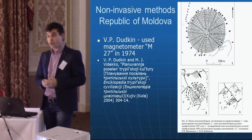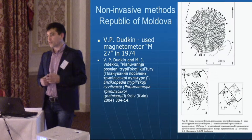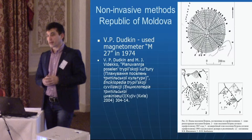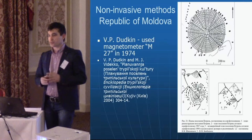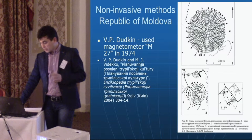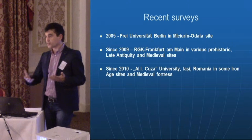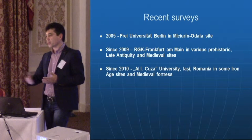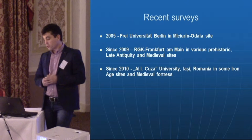Non-invasive methods in Moldova started a couple of decades ago. In 1974, Dudkin first tried to use a magnetometer at the well-known prehistoric site of Petren, which belongs to the Cucuteni-Trypillia culture, combining aerial photography with the first magnetometer to establish the structure of the prehistoric settlement. A few years ago, together with German colleagues, we tried to use new tools to discover the real structure of the settlement and learn more about the dwelling plans and the whole structure of Petren.